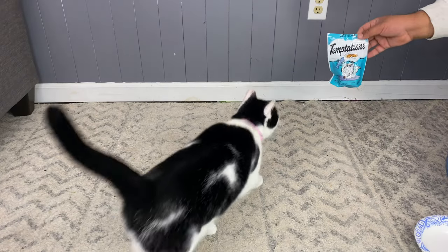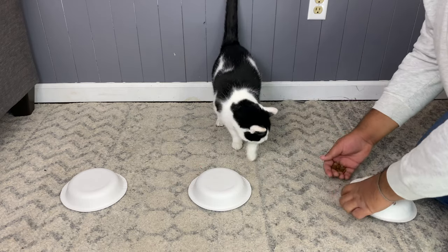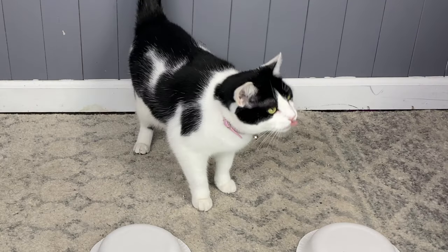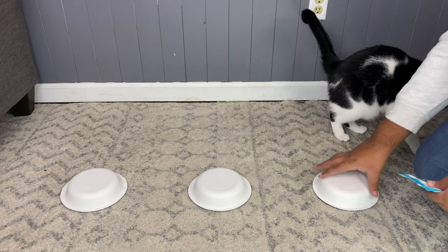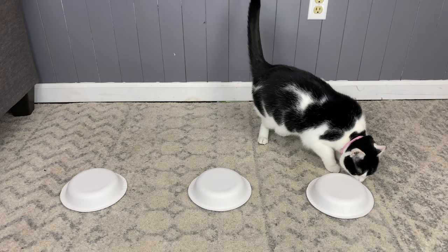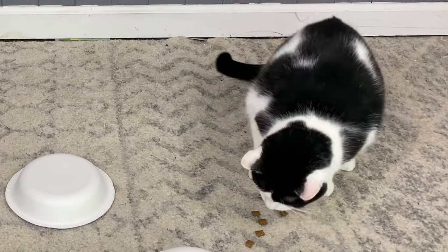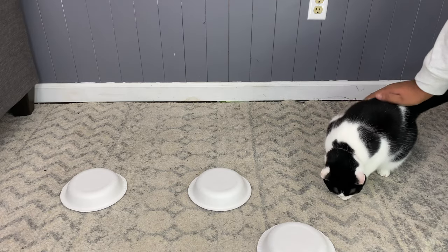First up is Lucy. We are going to take the treats that Lucy loves, put them under a bowl, start the timer, and see how long it takes her to get the treats. I put them under here. 24 seconds. Good job, Lucy.